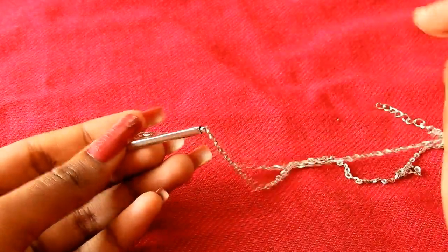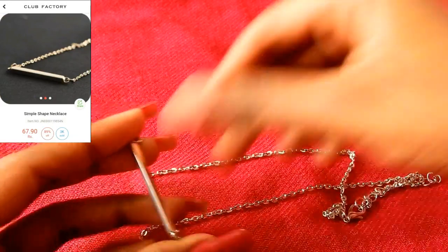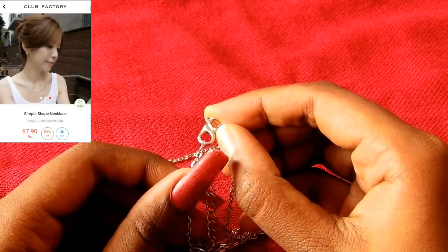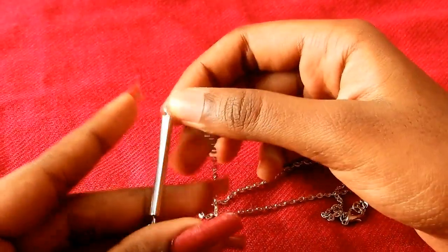I will show you the jewelry first, then sunglasses and bags. The first piece of jewelry is a necklace or chain. It has a rectangular pendant to it and a lobster hook. This hook is the safest hook — it won't slip away from the neck. It is lightweight and looks good. It is available in gold and silver.